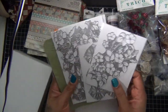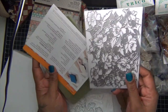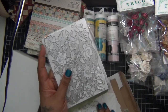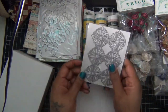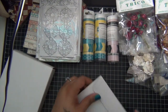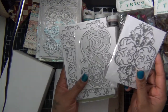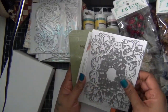HSN had an Anna Griffin craft event last week and Anna Griffin was on, so I got some of her pretty dies and embossing folders. I can't wait to use these, they're so pretty and nice. I also got these and I need to make a card so you guys can see how great the embossing details are.